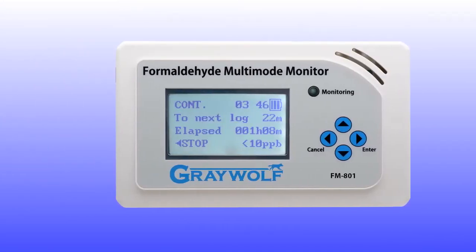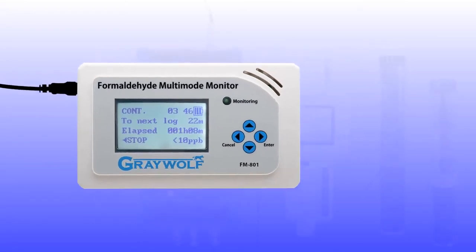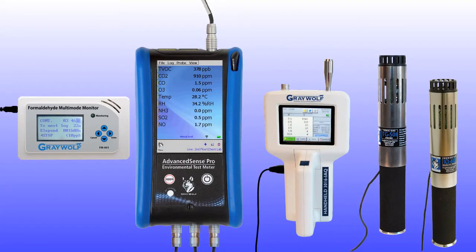The FM801 formaldehyde meter can be used as a standalone logger or with the AdvancedSense Pro via the top NEMO connector. The FM801 utilizes continuous monitoring formaldehyde detection technology, appropriate for low-range IAQ applications.